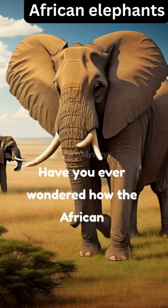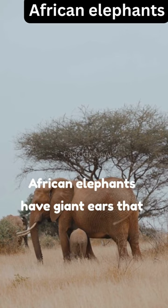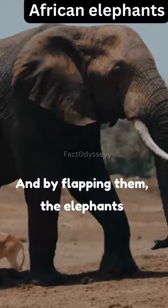Have you ever wondered how the African elephant stays cool under the scorching sun? Here's an amazing adaptation that helps them beat the heat. African elephants have giant ears that act like natural air conditioners. They have a vast network of blood vessels running through their ears, and by flapping them, the elephants can cool down their bodies. This process helps regulate their body temperature and keep them comfortable even in the hottest of climates.